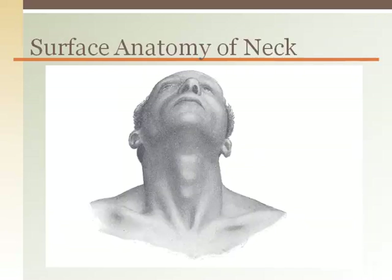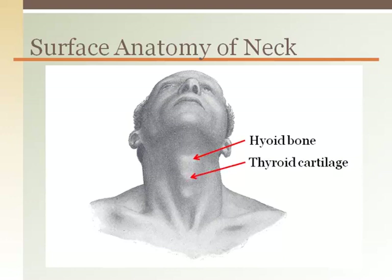On the surface of a neck with the chin stretched upward, you can palpate the hyoid bone just under the jaw. The thyroid cartilage is the most prominent bump with a smaller bump representing the cricoid cartilage. A paramedic can create an emergency airway by inserting a tube between the thyroid and cricoid cartilages. This is called a cricothyroidotomy.